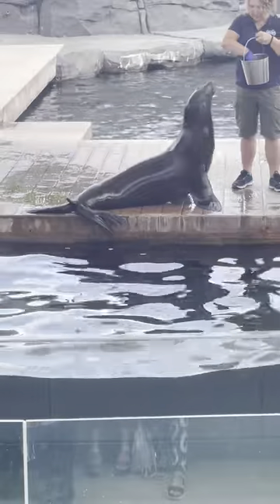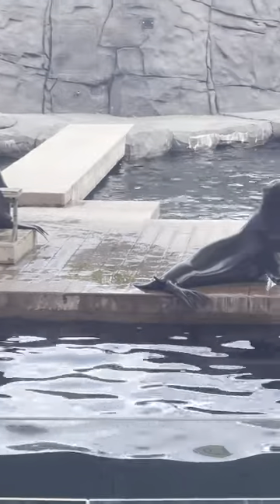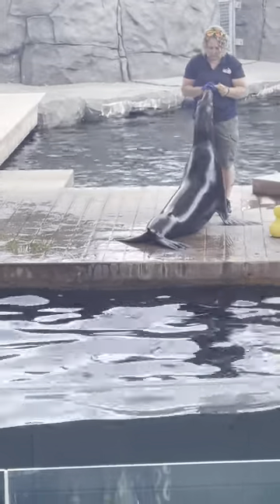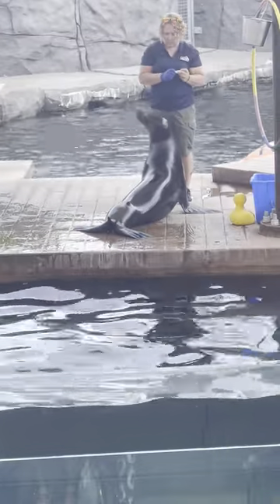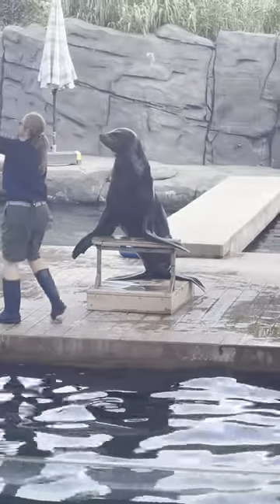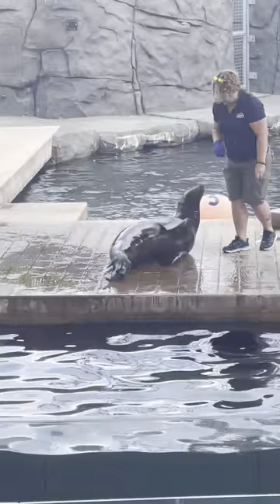As Nico is demonstrating right now, he is getting eye drops. A lot of these behaviors are related to their health care. This is a way that we can have our animals take an active role in their own health care. Because we do these every day, three times a day, we'll know right away if anything changes. Some of the more impressive behaviors you'll see later are ways we use to judge their flexibility, their strength, their coordination.